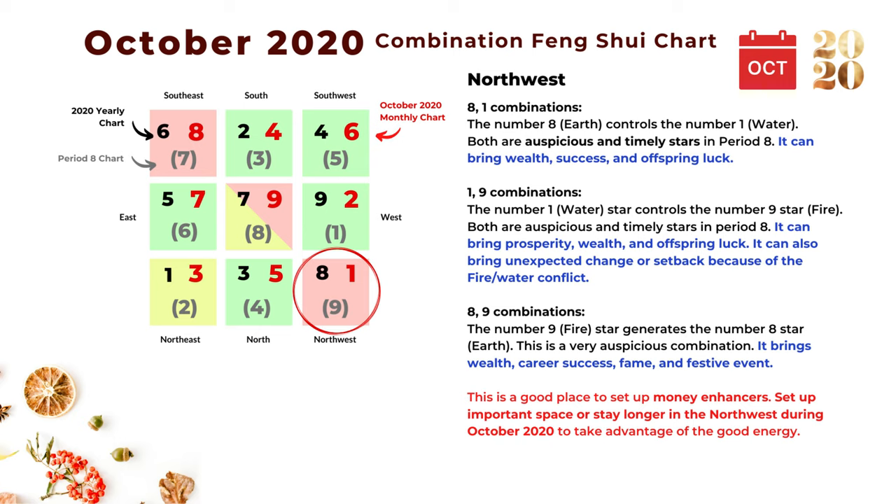The next combination is one and nine: number one is a water star and it controls number nine the fire star — both are auspicious stars in Period 8. It can bring prosperity, wealth, and offspring luck, though it can also bring unexpected change and setback due to the water-fire conflict, but generally it's a very auspicious combination. The next combination is eight and nine: the number nine fire star generates the number eight earth star, which is also very auspicious and can bring wealth, career success, fame, and festive events.